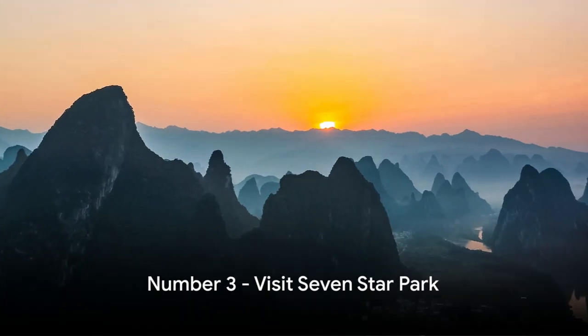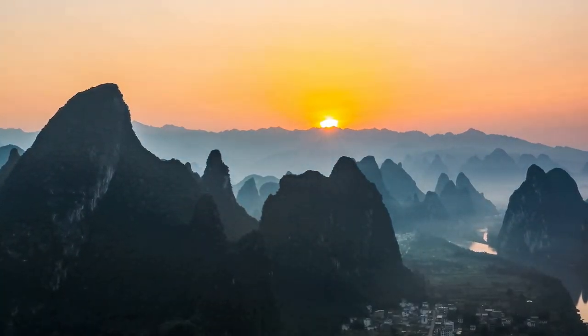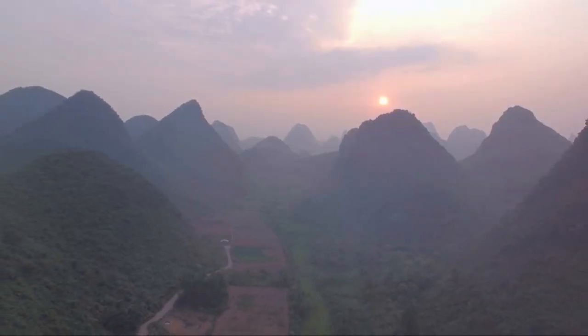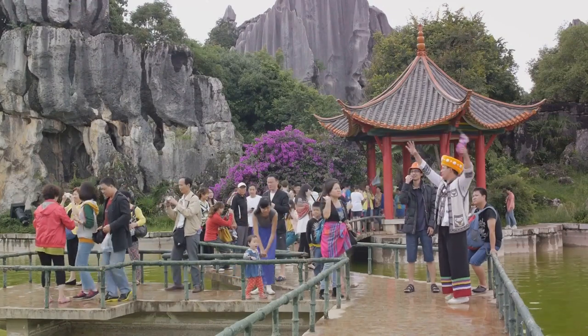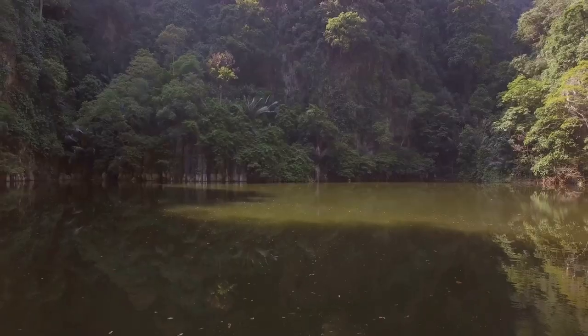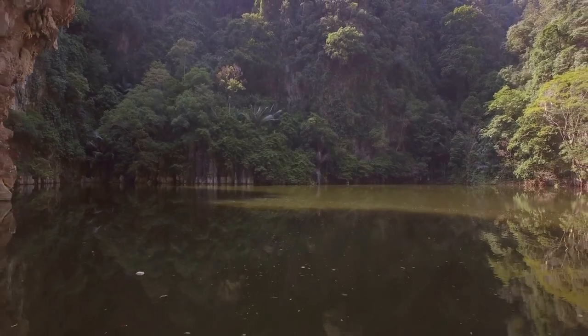At number 3, we recommend a visit to Seven Star Park, a natural paradise in the heart of Guilin. Its sprawling landscapes, captivating caves, and tranquil lakes are a haven for all. The park's diverse offerings cater to nature enthusiasts and thrill-seekers alike. Seven Star Park offers something for everyone, from nature lovers to adventure seekers.